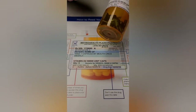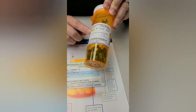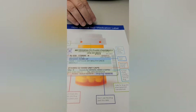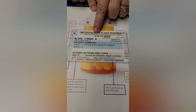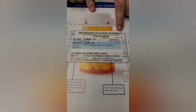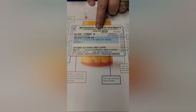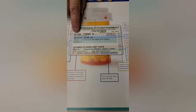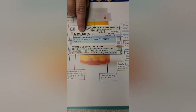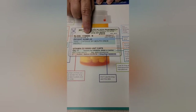So, reading the pill bottle label — this is the main part you want to look at, and there are many parts to the label. First, on the top line is the pharmacy name, address, and their phone number, in case you have any questions or need to refill this prescription. Next is the prescription number, and when you call for a refill, this is the number that you'll use to get your prescription refilled.